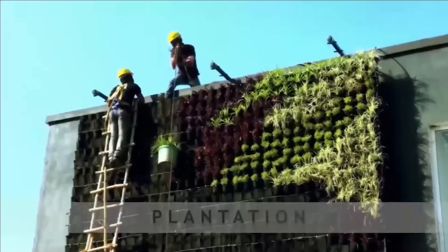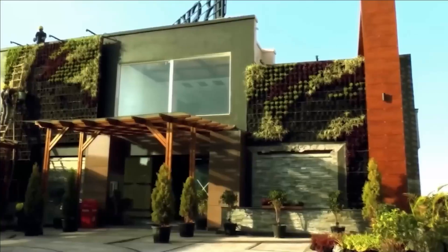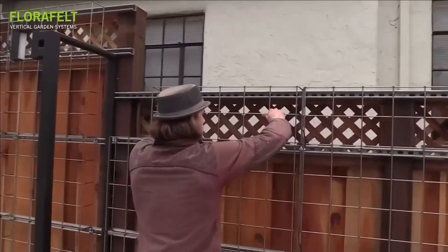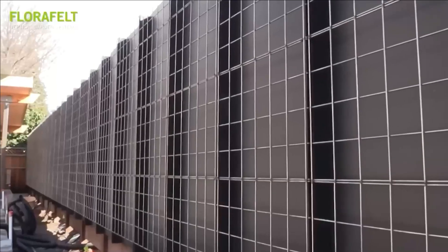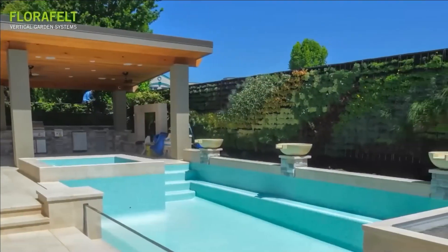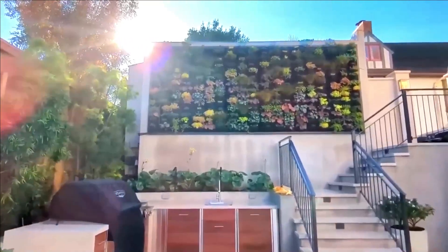Versatile in application, it brings life into residential havens and commercial spaces like cafes and pool areas. Originating from India, the genius team behind Life Wall has successfully executed over 300 projects. With Delhi's air quality equated to smoking 50 cigarettes daily, these projects assure immense popularity as environmentalists champion their cause.